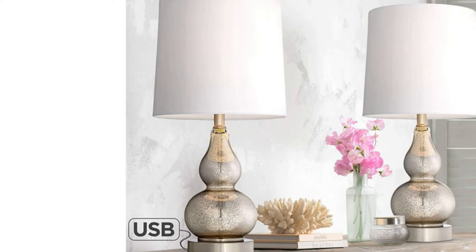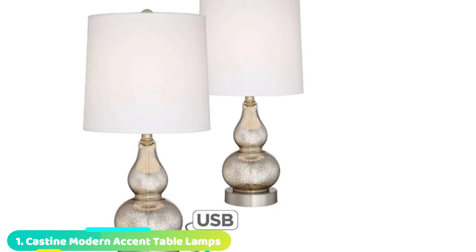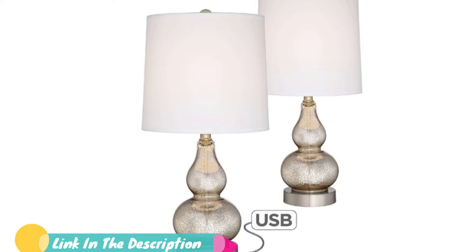Now, let's get started with the video. At the first position of our list, we have Mercury Glass Drum Shade Table Lamps. These are great bedside table lamps that are perfect for bedroom decor and the size of nightstands. It's in Mercury Glass finish that creates a sense of age appeal. Plus the modern shape and sparkly look, it gives a touch of bling to your room.